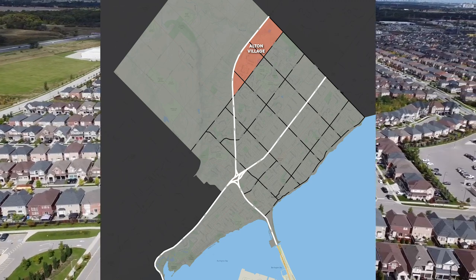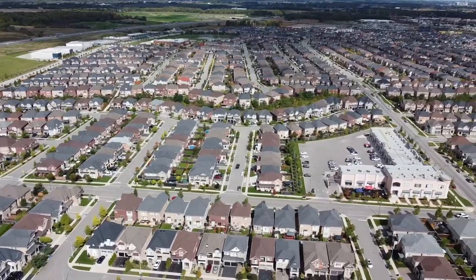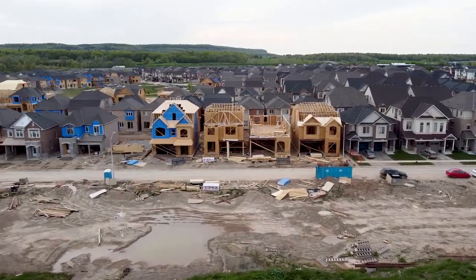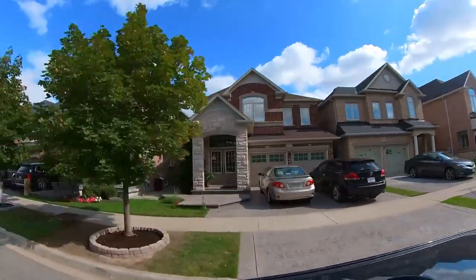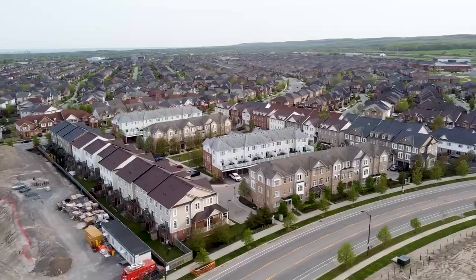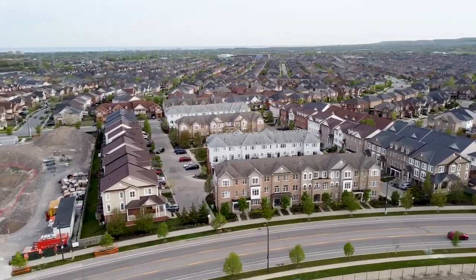Alton Village is located on the north side of Burlington, just north of Dundas. It's Burlington's newest community that started developing in 2010 and is just finishing up construction today. Throughout this neighborhood you're going to find a consistent look and feel with both detached homes and townhomes featuring modern finishings on the interior as well as the exterior.